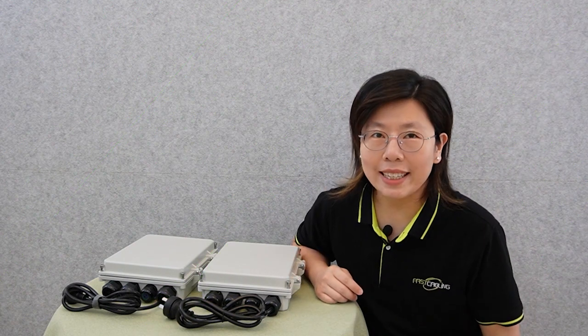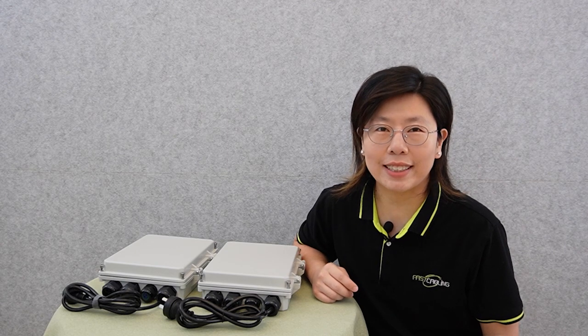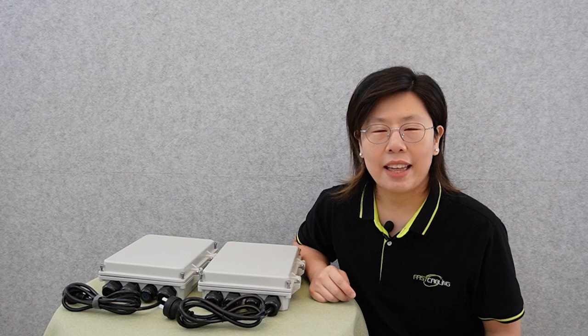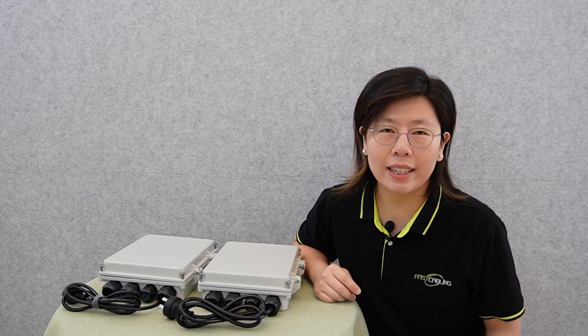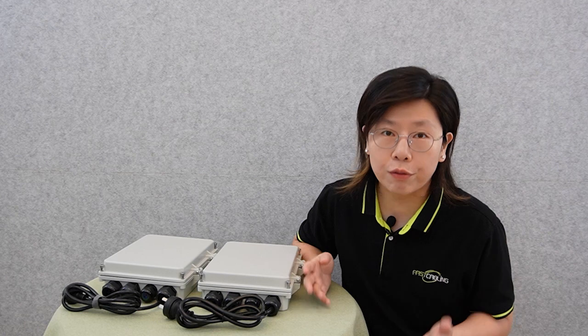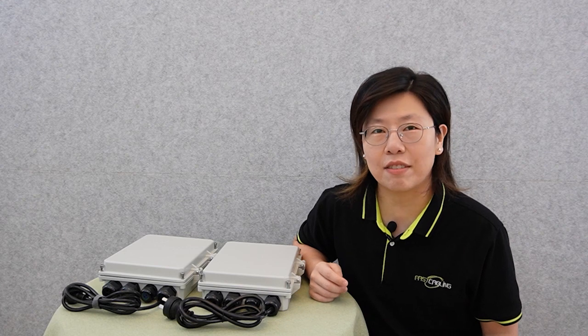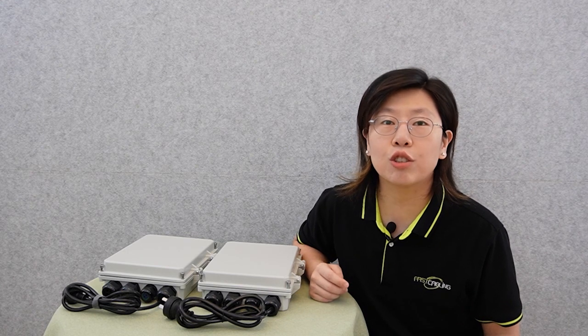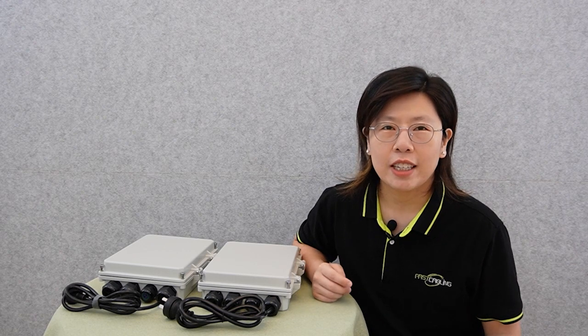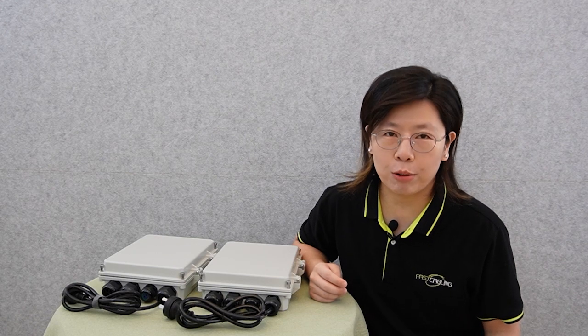In a world where outdoor business expands beyond the four walls, the importance of network switches in outdoor environments becomes paramount. Whether it's bustling outdoor events, a sprawling campus, or even the expanse of a smart city, outdoor networking is the backbone that upholds our interconnected society. It is the network switch that transforms these open spaces into hubs of communication, enabling us to access information, share experiences, and drive progress like never before.